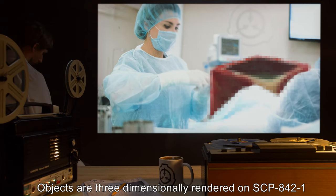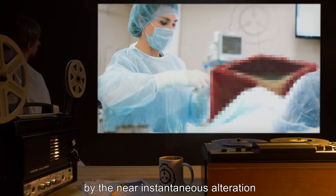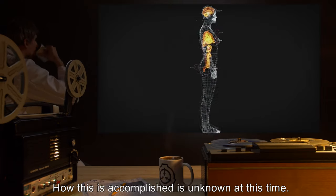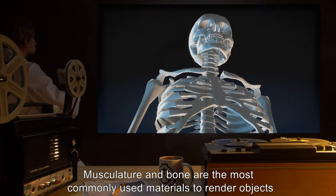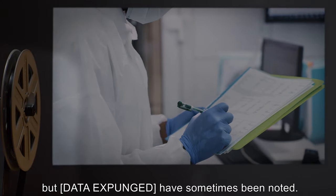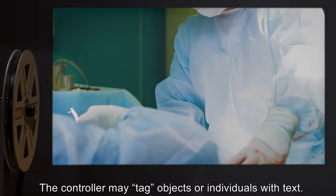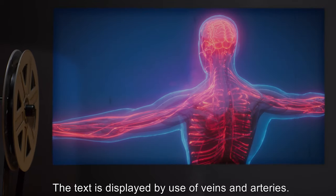Objects are three-dimensionally rendered on SCP-842-1 by the near-instantaneous alteration of SCP-842-1's body. How this is accomplished is unknown at this time. Musculature and bone are the most commonly used materials to render objects, but [DATA EXPUNGED] have sometimes been noted. The controller may tag objects or individuals with text; the text is displayed by use of veins and arteries.